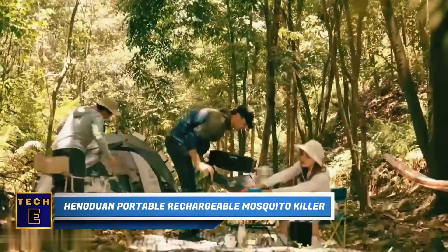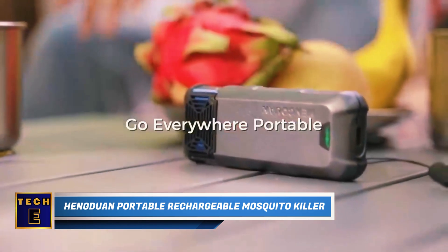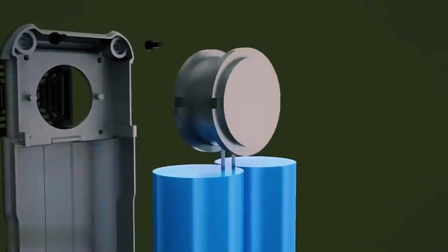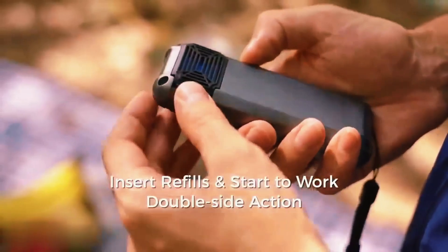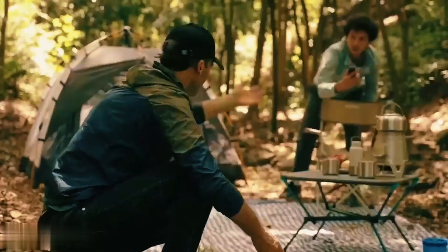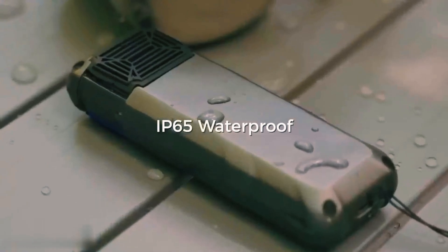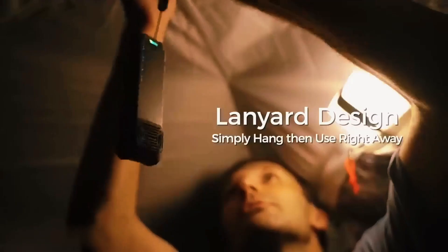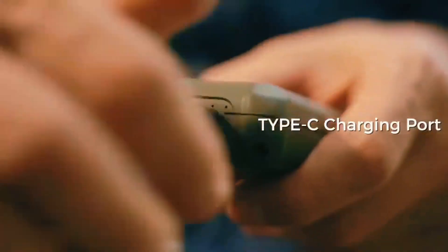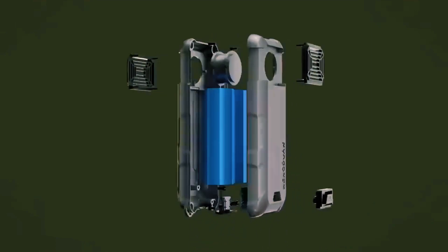Hang Duan Portable Rechargeable Mosquito Killer. When you're out barbecuing, make sure you're not the main attraction for mosquitoes. This portable mosquito repellent has two slots for the refills, so you can use one or both at the same time. Just put in the pads, turn on the device, and choose the mode with either a 10- or 30-foot range of protection. The best part is that it's tough and completely waterproof. You can hang it on your backpack or inside your tent. It also has a large battery and can work as a power bank for your phone.